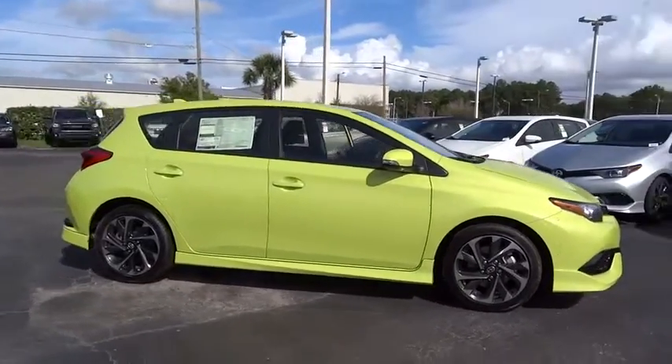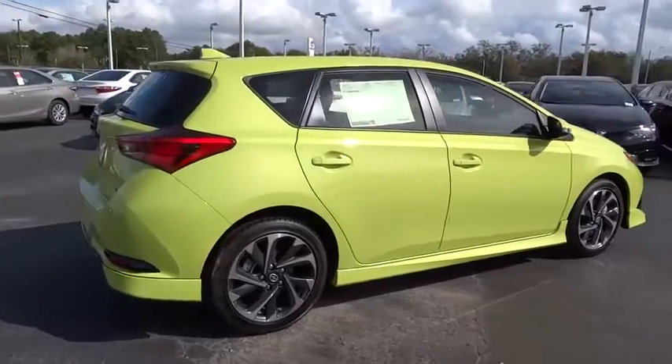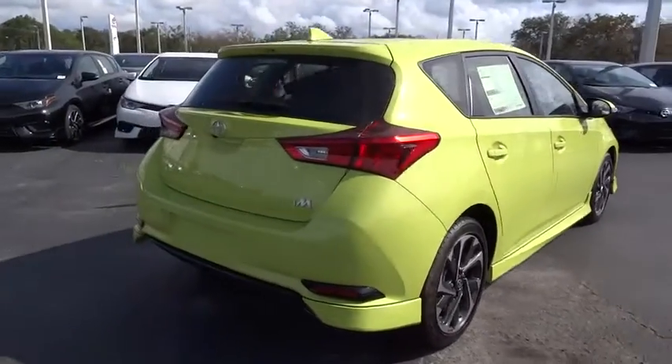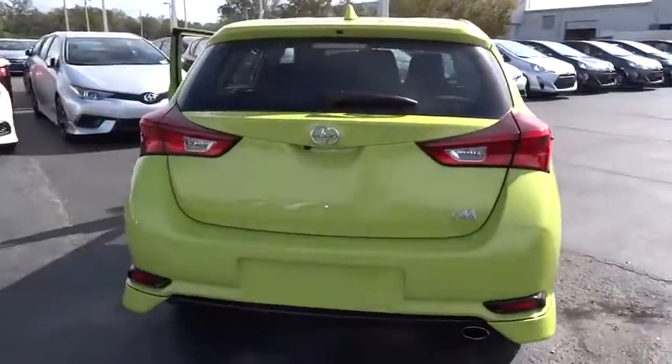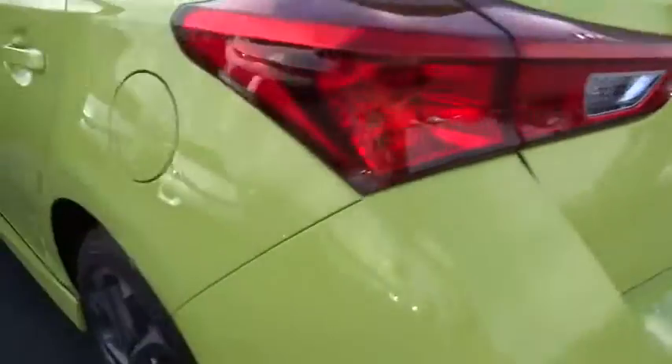2016 Scion IM. The Scion IM is filled with premium features to match your taste. Bolstered sport seats and a leather-trimmed steering wheel with built-in audio controls gives you comfort and convenience.